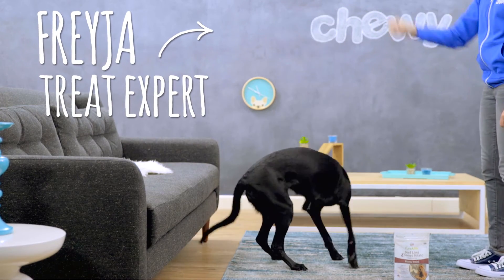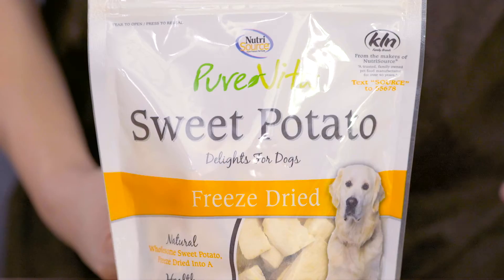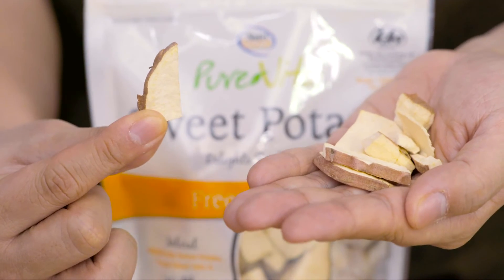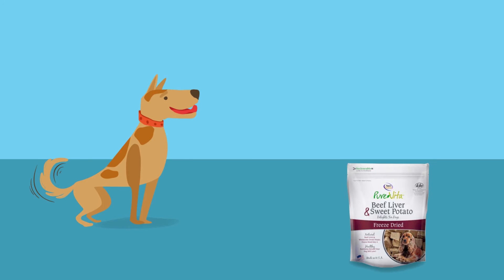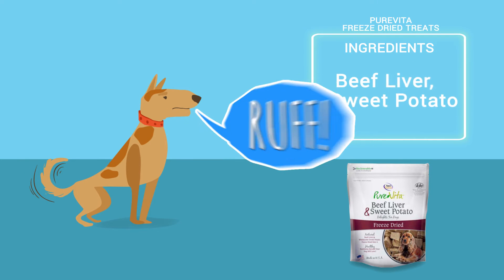Want a treat? Pure Vita freeze-dried treats prove less is more too. They contain only one or two ingredients, like Pure Vita freeze-dried beef treats, which is just beef liver and sweet potato. You know exactly what you're feeding your dog and they get simple, no-nonsense nutrition.